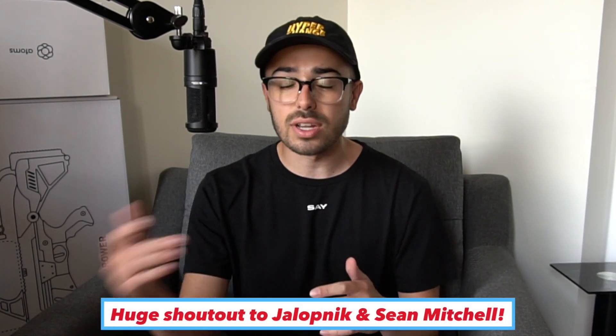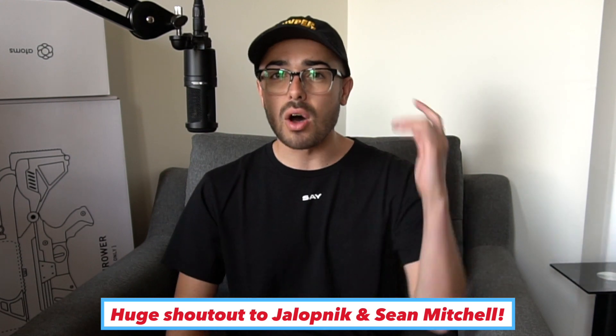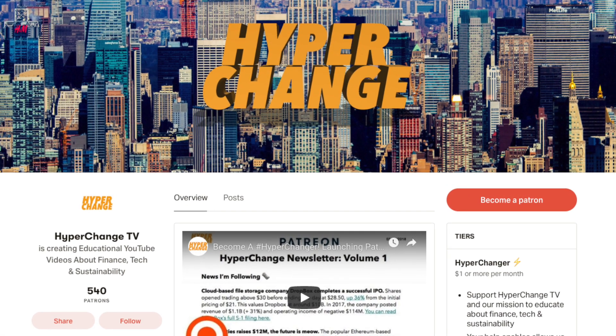Anyway, this wraps up my Super Bottle episode. Huge shout out to Jalopnik for letting me use the images and to Sean Mitchell for doing that amazing interview. If you want more deep dives on quirky Model 3 fun fact videos like this, I have a couple more in mind — comment below and I'll make them if you want them. This is HyperChange. Huge shout out to our Patreon supporters and producers funding the channel and making this all possible. Thank you so much. I'll see y'all next time. Peace.